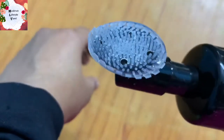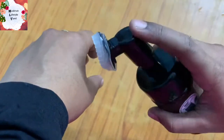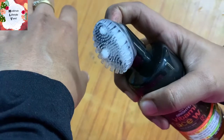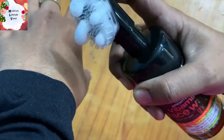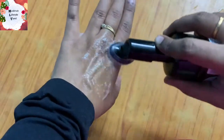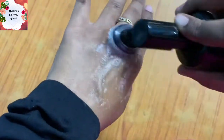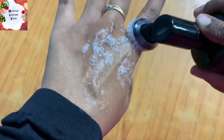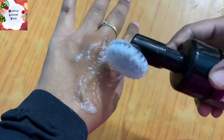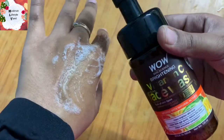You can use the brush applicator with it. You can press and rotate it to lather the face wash, then clean and wash it off directly.